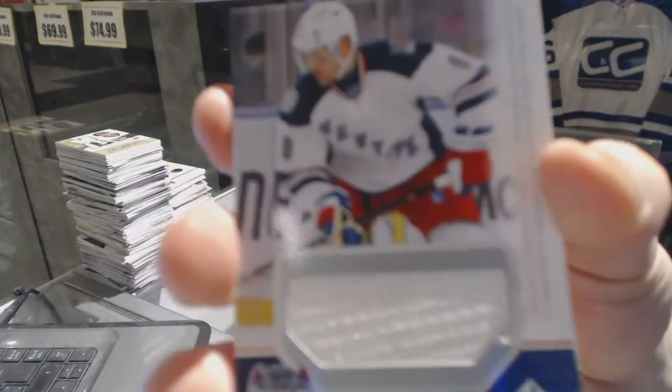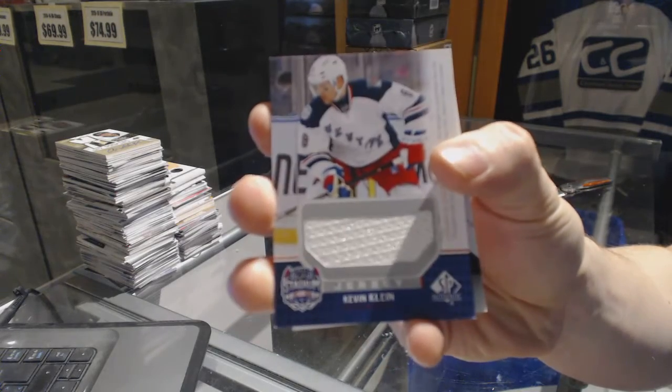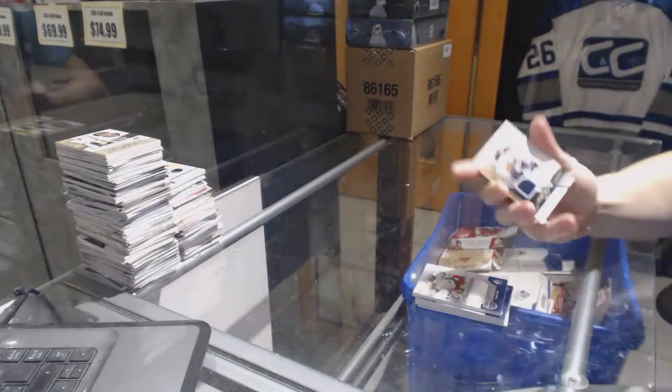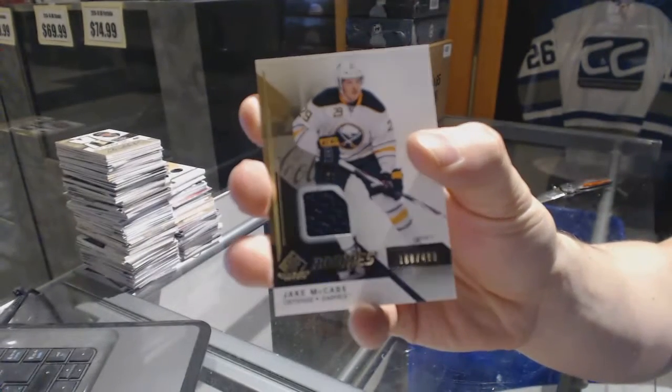A Stadium Series jersey for the New York Rangers, Kevin Klein. And a rookie jersey numbered 499 for the Buffalo Sabres, Jake McCabe.